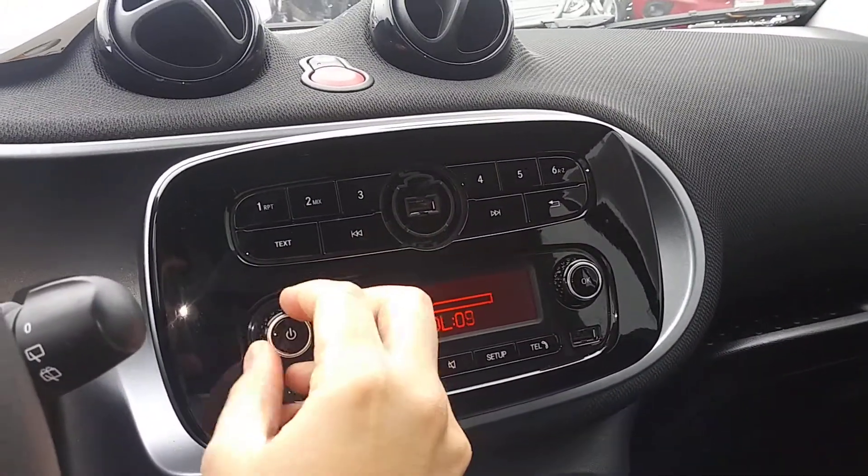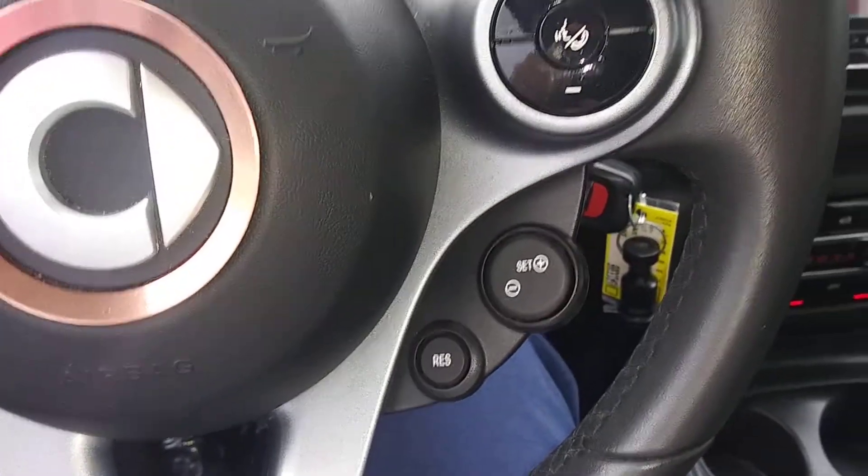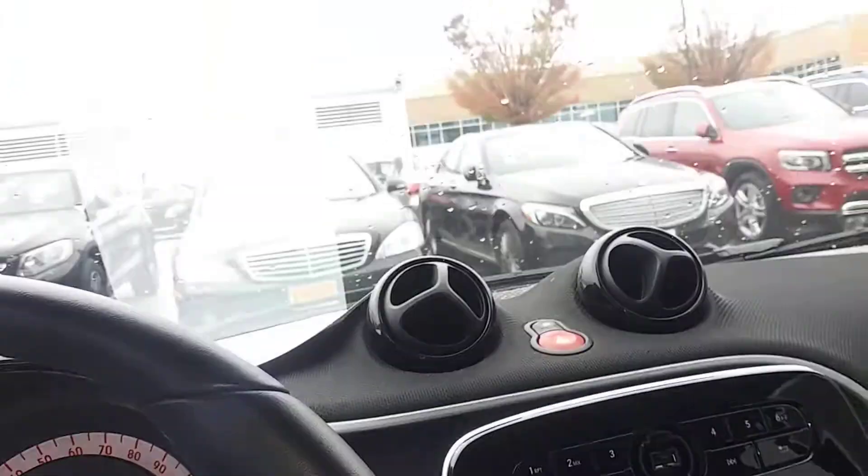Great sound system. Easy to use climate control, easy to change driving modes. You have the cruise control here, and I like the little gauges — it's just a very cool little car.